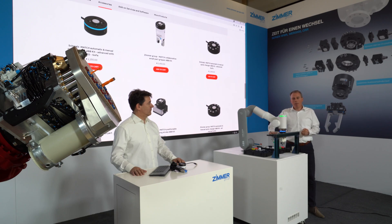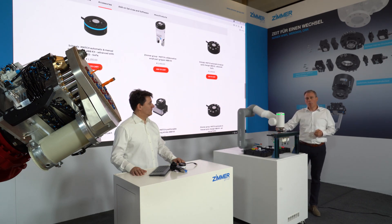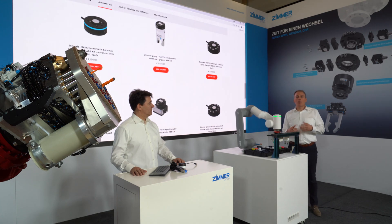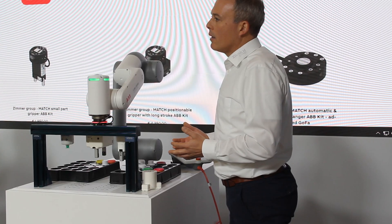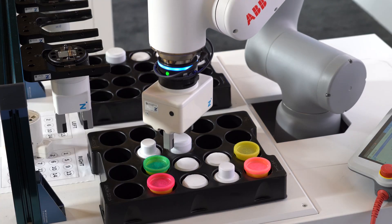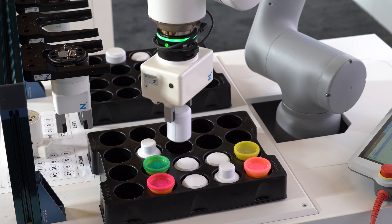One and the same interface can operate different mechanical grippers of the Zimmer Group. It is also compatible to vacuum technology, which can be seen here from company Schmalz. This means for each and every work piece we are able to find the optimal end-of-arm solution.